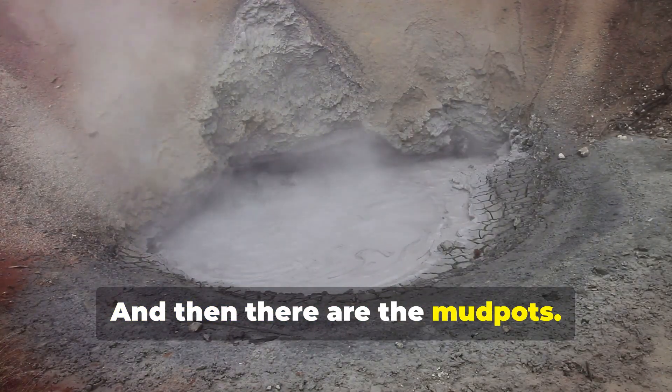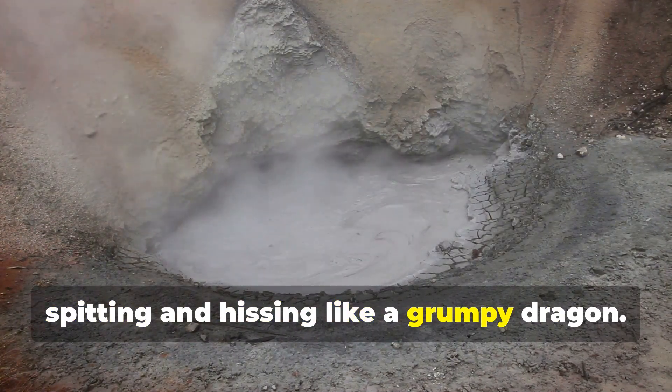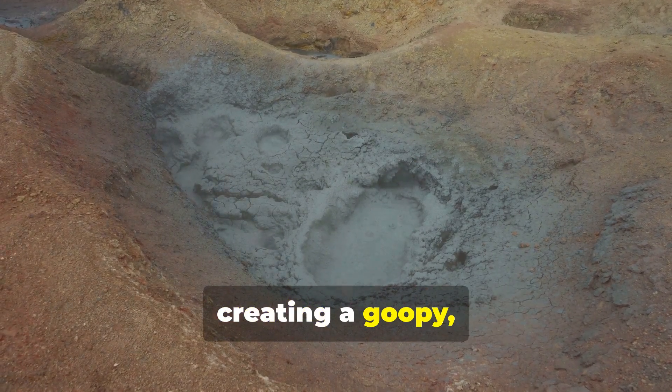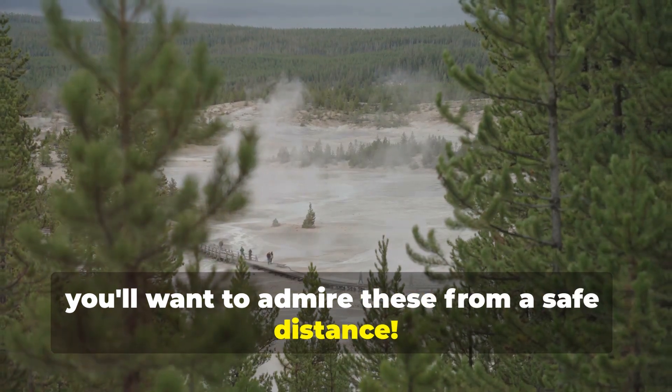And then there are the mud pots. Imagine a bubbling cauldron of mud, spitting and hissing like a grumpy dragon. These happen when acidic groundwater mixes with volcanic rock, creating a goopy, smelly mess. Trust me, you'll want to admire these from a safe distance.